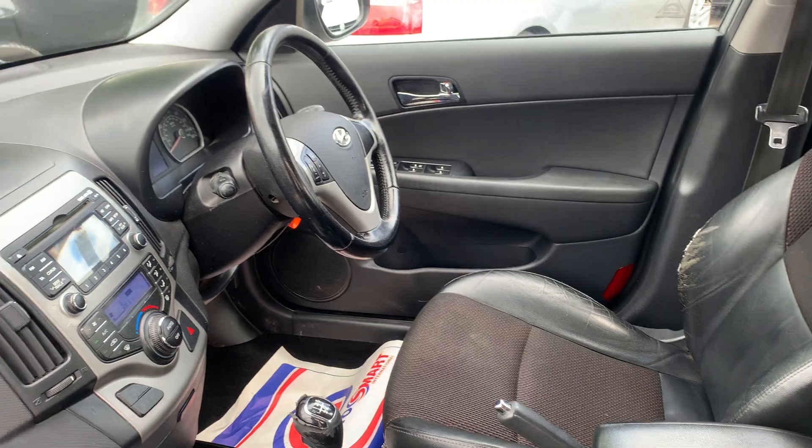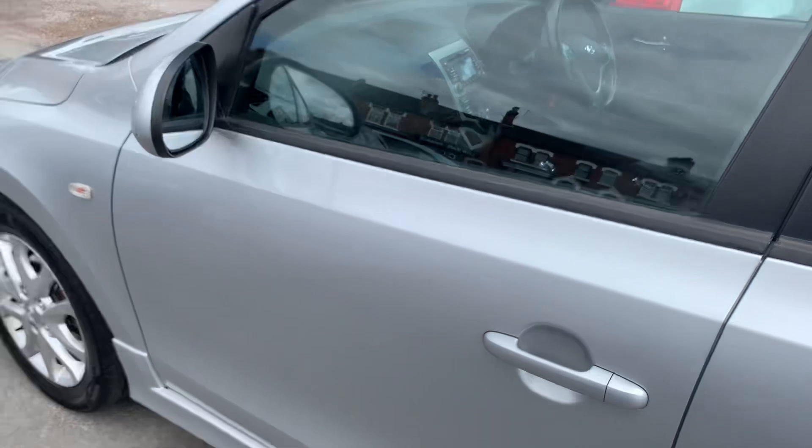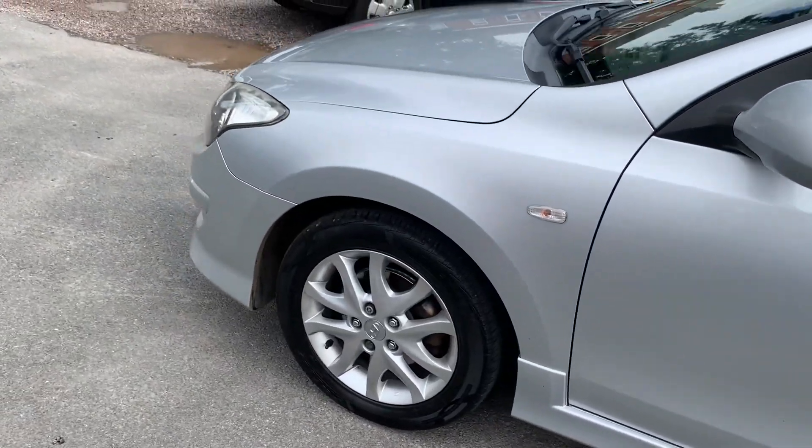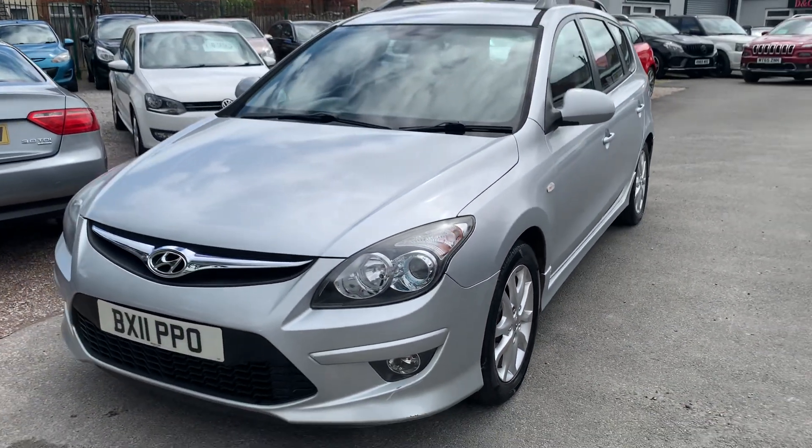We'll make sure all the service requirements are up to date, so if it does need a service or an MOT in the next six months, we'll get that done. All of our cars come with a three month warranty which you can extend. Any questions about this one, just give us a ring.